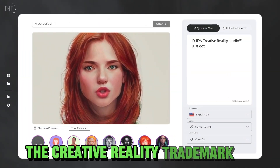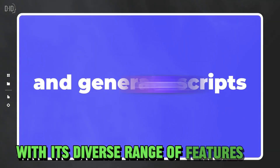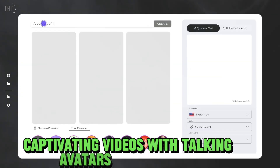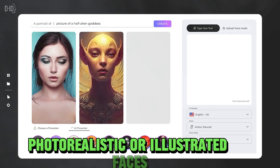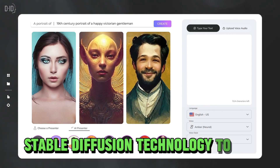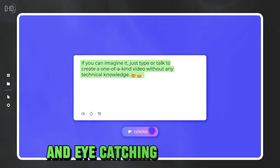Number one: DID Studio. The Creative Reality Studio by DID is a game-changer in the world of generative AI tools. With its diverse range of features, it empowers users to create captivating videos with talking avatars effortlessly. One standout feature is the option to choose from a library of photorealistic or illustrated faces, upload a custom image, or even harness cutting-edge stable diffusion technology to generate any face you can imagine. This level of customization allows for truly unique and eye-catching avatars.